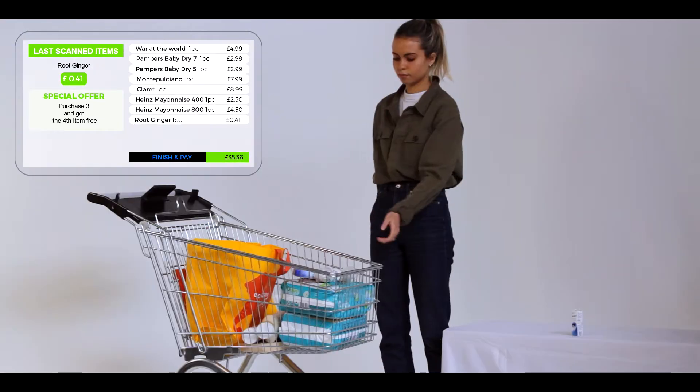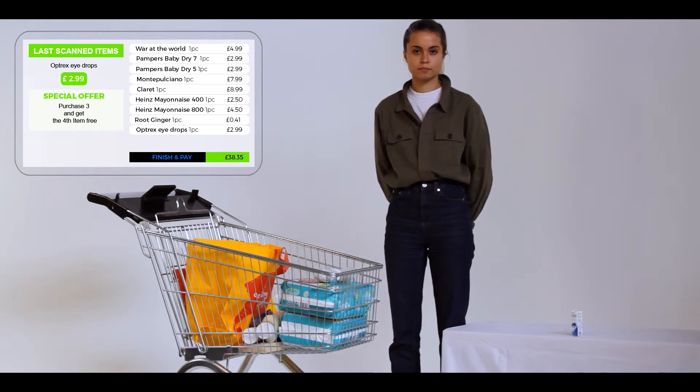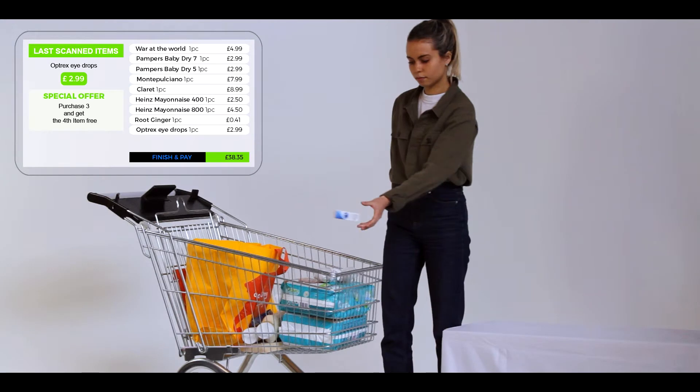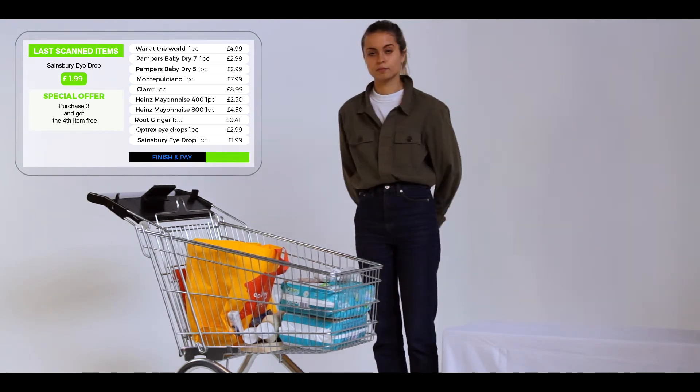We will now toss in some very small, similar-looking eyedrops. We can capture fast-moving, small objects thrown into the cart because we use a picture capture rate of about 100 frames per second for all our identifications.